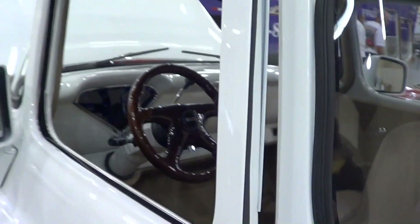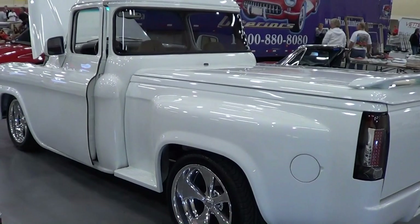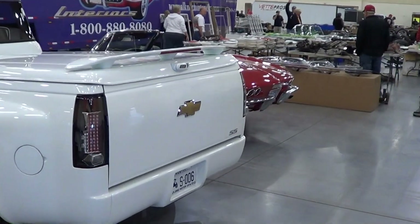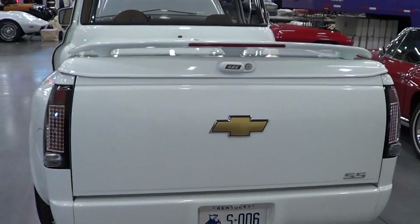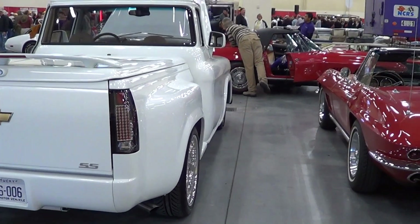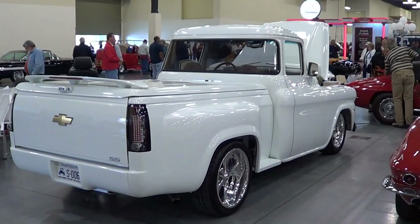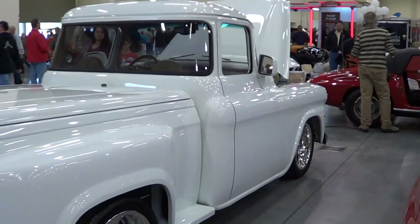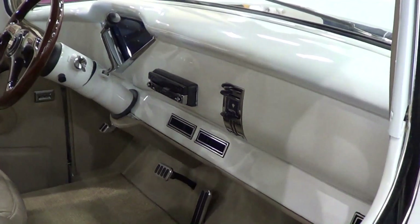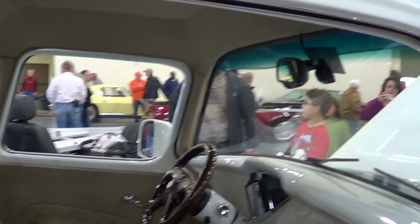It's got a wrap-around rear window. I like that when they put that late model bed on there — it looks good, that one lines up right. You know what I'm saying? Go down the side of that, you can see the bed looks like it fits. Just a nice clean truck, hot rod.